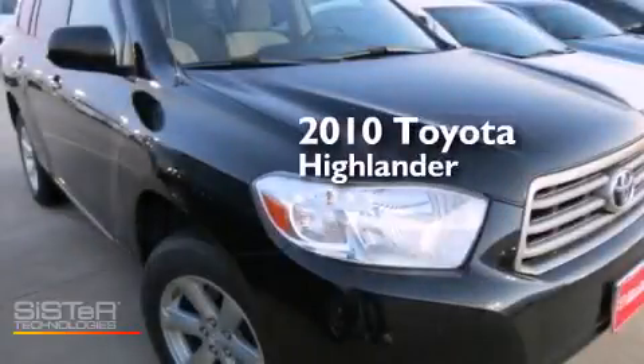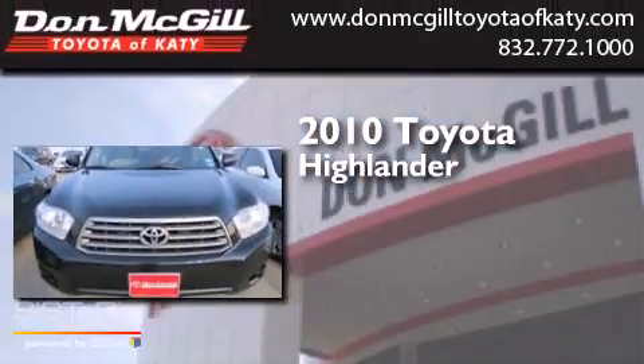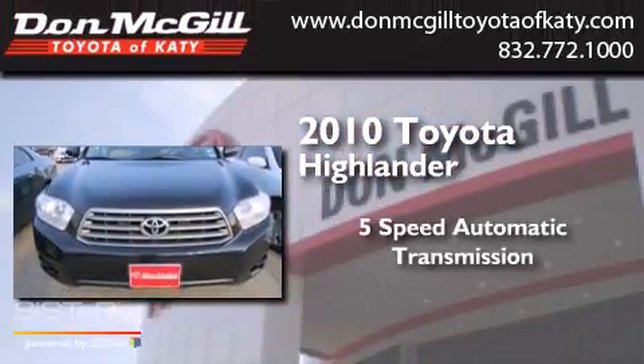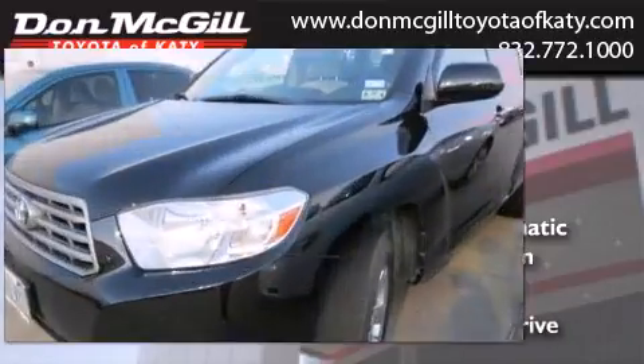This is a certified, pre-owned 2010 Toyota Highlander. This crossover has a 5-speed automatic transmission, a V6, and 4-wheel drive.